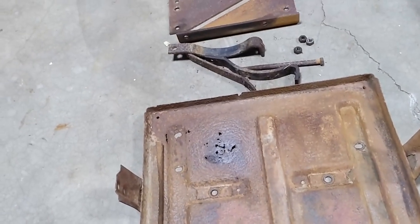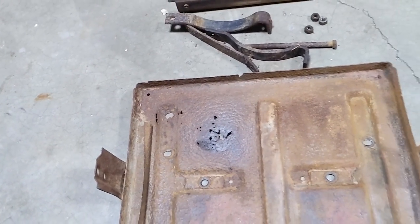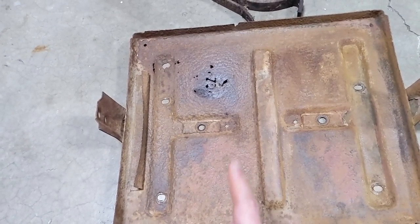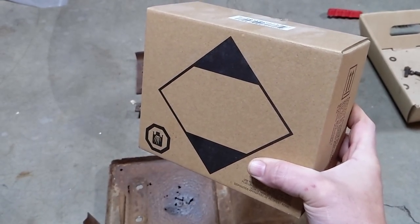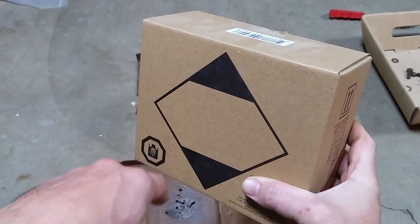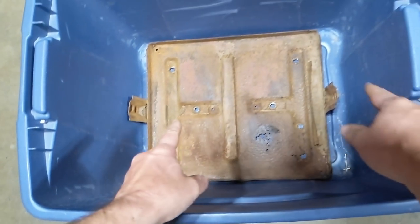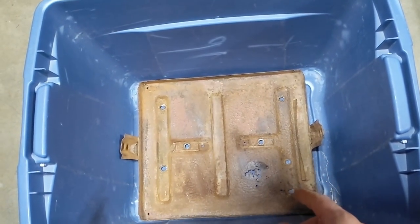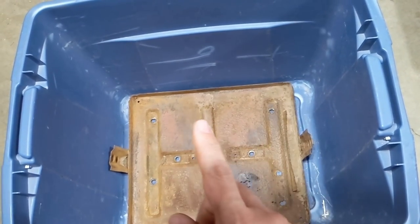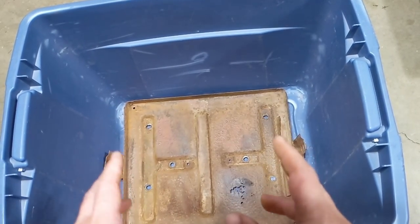The battery tray is disassembled and it is viable — I can make this work. I'm going to weld it to fix that hole once I get the rust off. The plan is to put the tray into this Tupperware bin, add some water, and then add battery acid to the water. Always add acid to water — never water to acid — because the exothermic heat reaction gets ridiculously hot.